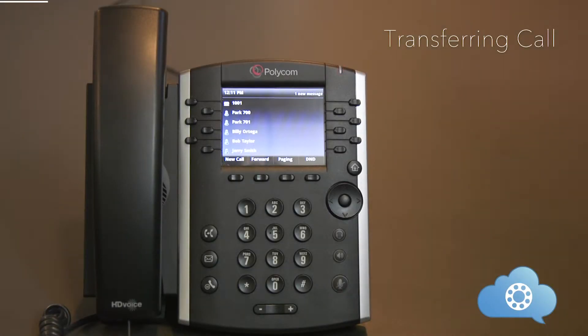The next function is transferring a call. The key thing to remember is that once you have answered a call, you own that phone call, and you will need to transfer or park that call in order for another person to pick it up.